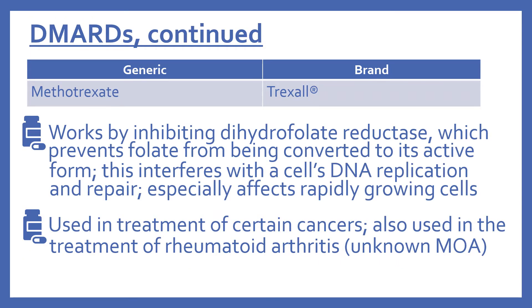And last in the DMARDs is methotrexate, brand name is Trexall — a lot of times this is just seen as methotrexate, not really written as a brand name. This works by inhibiting dihydrofolate reductase, which prevents folate from being converted to its active form. This interferes with the cell's DNA replication and repair, and it especially affects rapidly growing cells. This is why it's used in the treatment of certain cancers, and it's also used in the treatment of rheumatoid arthritis, but the mechanism of how it helps with the arthritis is unknown.